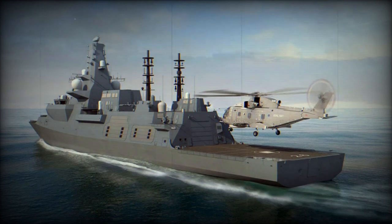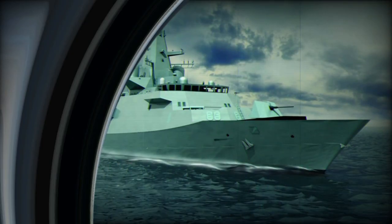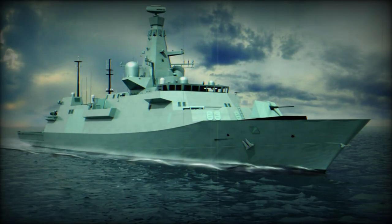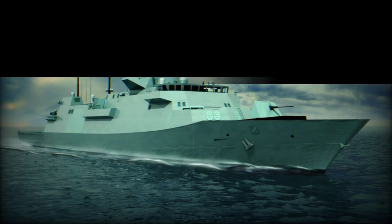The Type 26 had the capability to carry aircraft, specifically the Wildcat or the AgustaWestland Merlin. Moreover, its aviation facilities could accommodate two helicopters, and it was equipped with a Chinook-capable flight deck, an enclosed hangar, and facilities for UAVs.